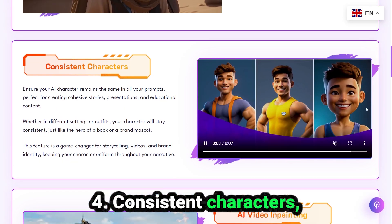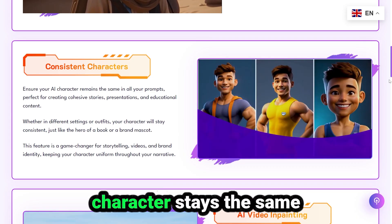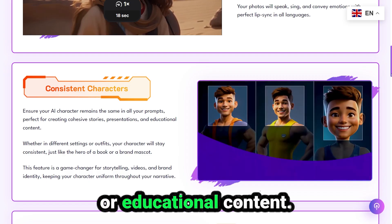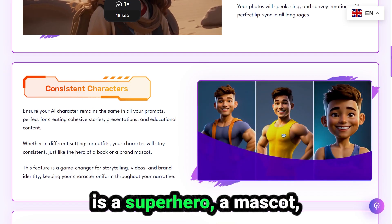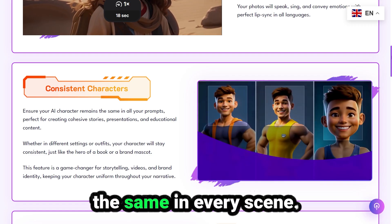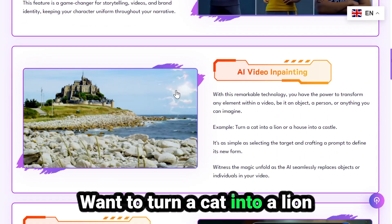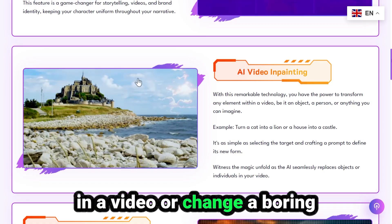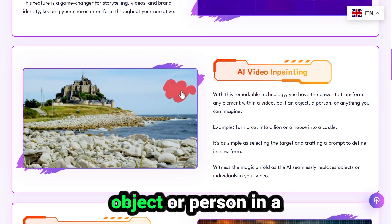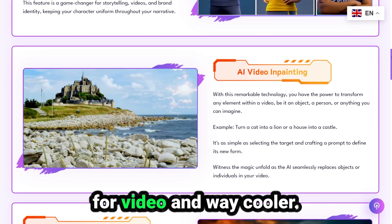Number four: consistent characters. Tired of inconsistent AI characters? With this feature, your character stays the same across all your prompts. That's huge for storytelling, branding, or educational content. Whether your character is a superhero, a mascot, or just a digital version of yourself, they'll look the same in every scene. Number five: AI video inpainting. Want to turn a cat into a lion in a video, or change a boring house into a fairytale castle? With the inpainting tool, you can replace any object or person in a video using just a prompt. It's like Photoshop, but for video — and way cooler.